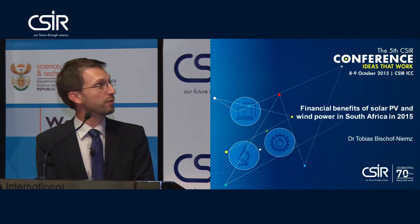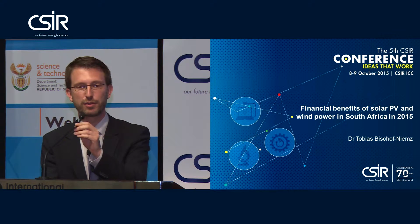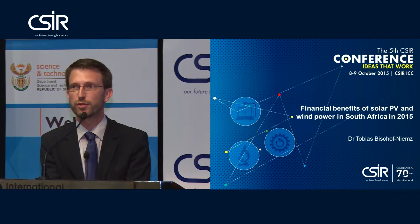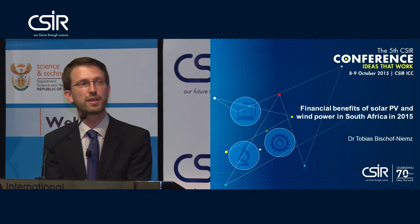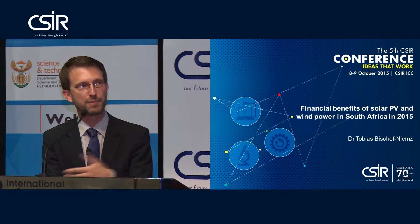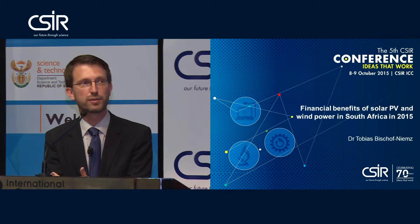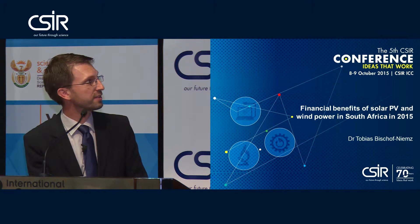One of the first publications that we came out with earlier this year was the costs and benefits of the first renewables that came into the South African power system in 2014. We will update that study on an ongoing basis and will basically be doing outside-in analysis on the effect of renewables on the power system.